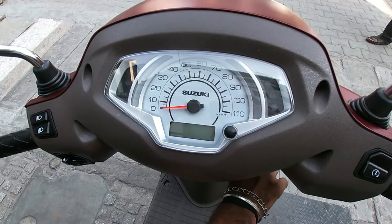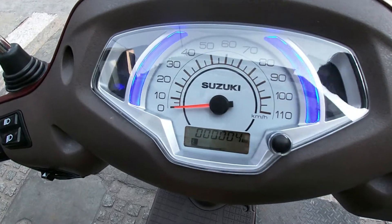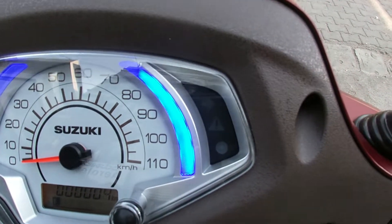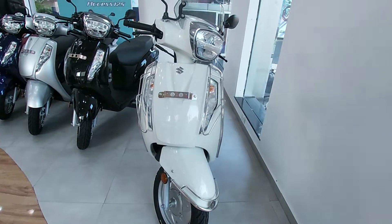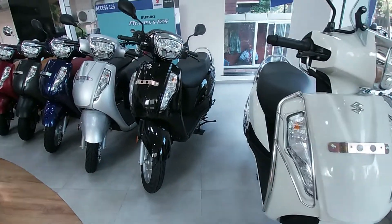The new Access 125 BS6 has a new instrument cluster with some colors on it, which looks very beautiful at night. On the 2020 Access 125 BS6, you will get the same color options.